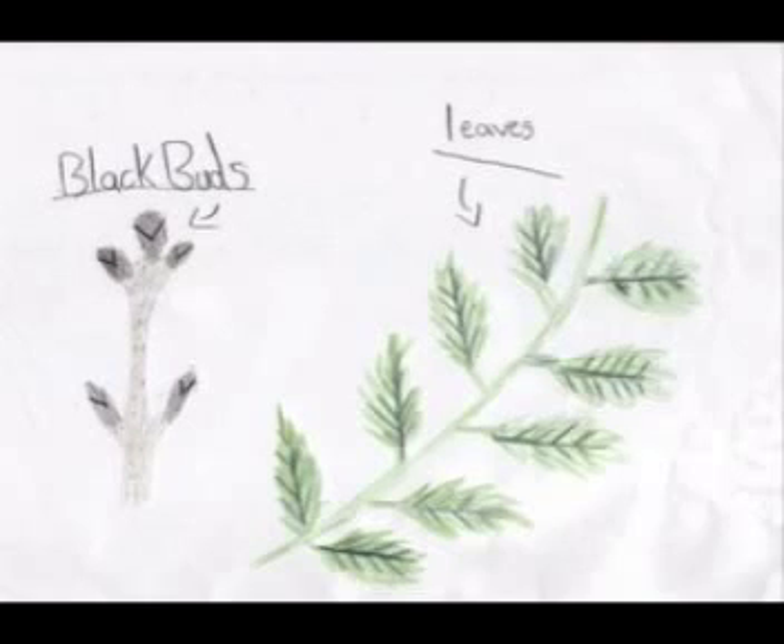On your walk today you will see many trees, and one of them hopefully will be the ash. They can live up to 200 years.